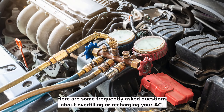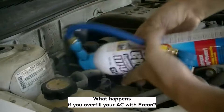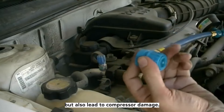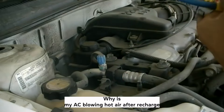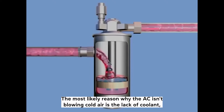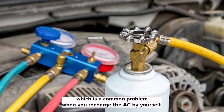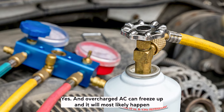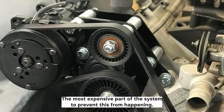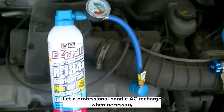Here are some frequently asked questions. What happens if you overfill your AC with Freon? Too much Freon in the system will reduce the effectiveness of the AC, but also lead to compressor damage. Why is my AC blowing hot air after recharge? The most likely reason is the lack of coolant, a common problem when you recharge the AC yourself. Will an overcharged AC freeze up? Yes — an overcharged AC can freeze up, most likely in the compressor, the most expensive part of the system. To prevent this, let a professional handle AC recharges.